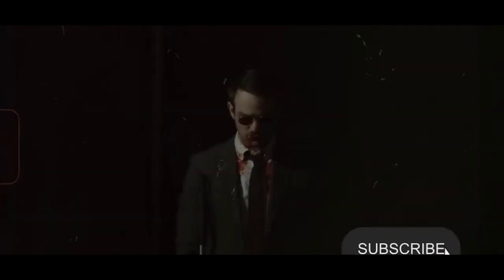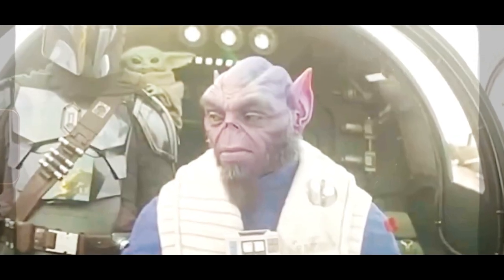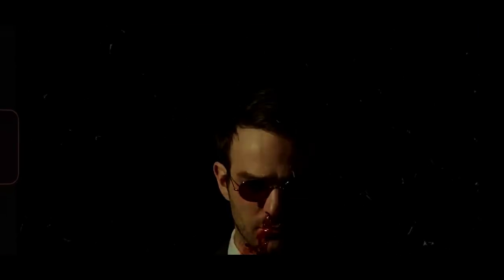It makes you wonder, how far is he willing to go to protect those he loves? This scene has massive implications for both the storyline and Daredevil's development.